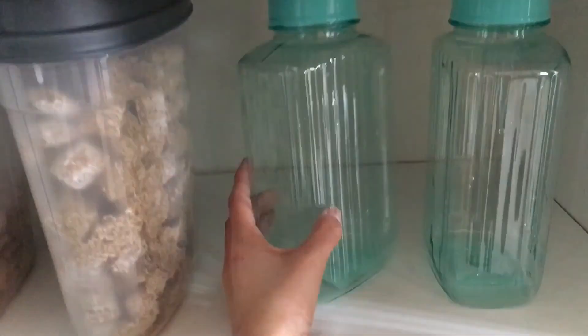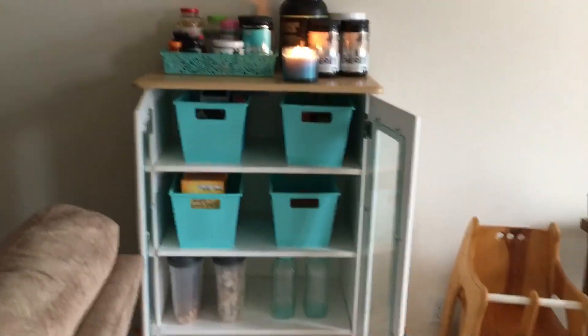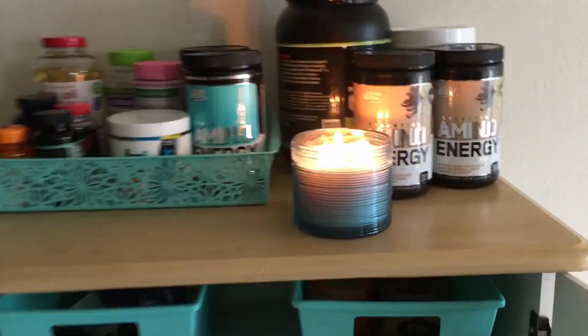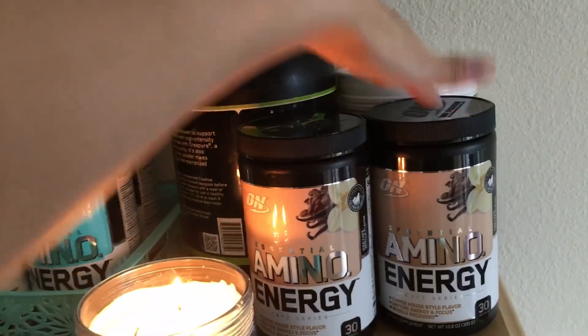I'm thinking about putting like pinto beans or something like that in these containers because I think they look super cool and pretty. We have no food down there right now, guys. I'm liking the way it's coming out — it's looking nice and organized. You think we have enough amino acids? One, two, three, four! Alright, so there's that.